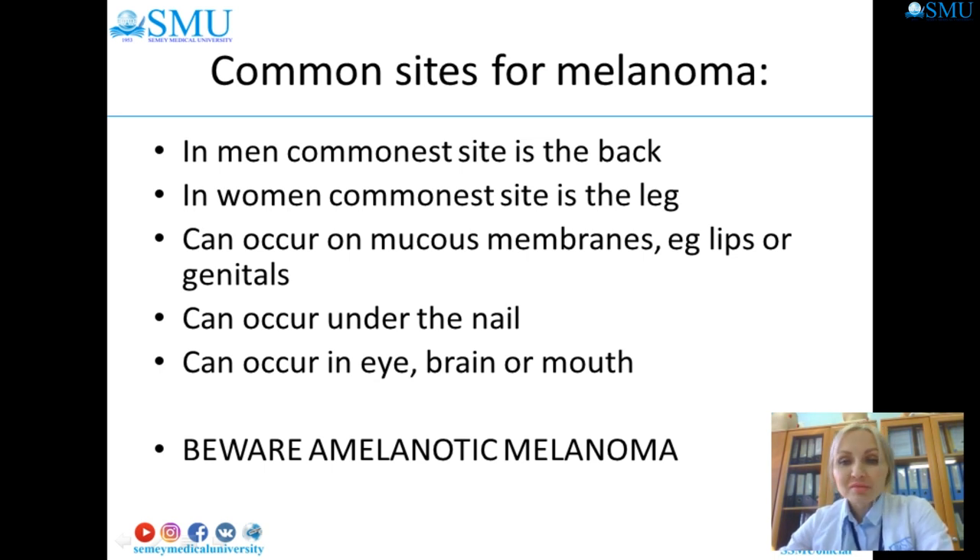Dysplastic moles are a common source of melanoma. In men the common site is the back; in women it is the legs. Melanoma can also occur in mucous membranes, the lip, genitals, under the nail, and in the lining of the brain or mouth. Be aware of amelanotic melanoma.